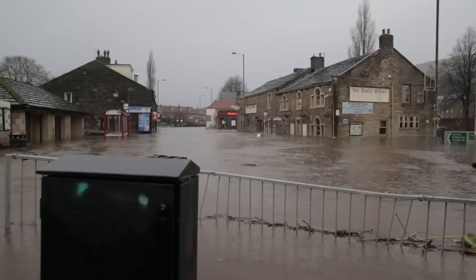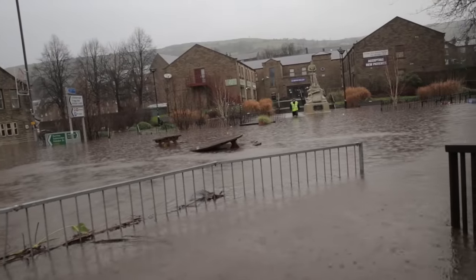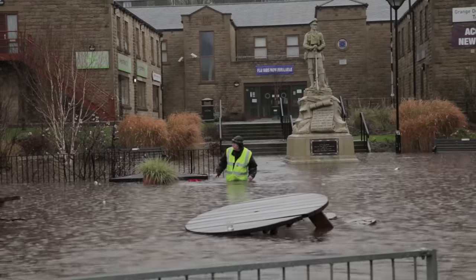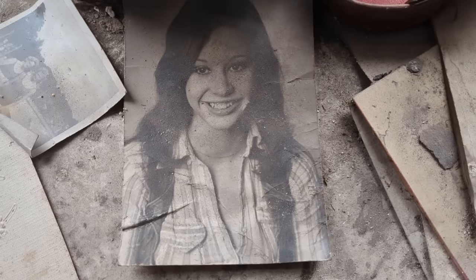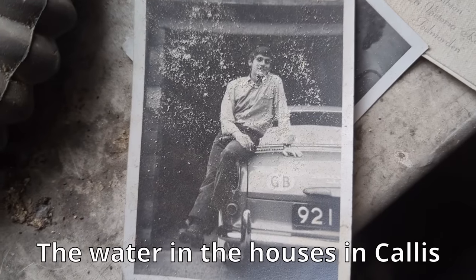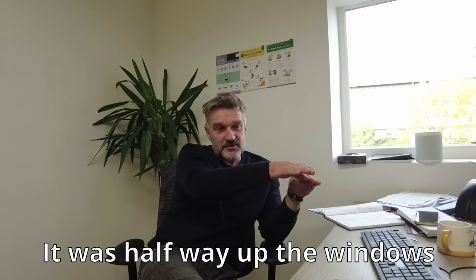The sirens will be going off any second now. The water in the houses was callous — it was halfway up the windows. It was so high.